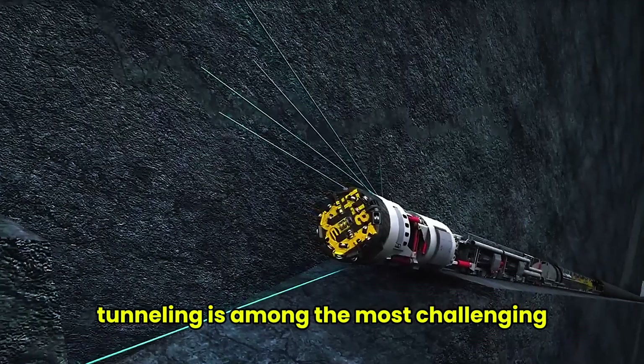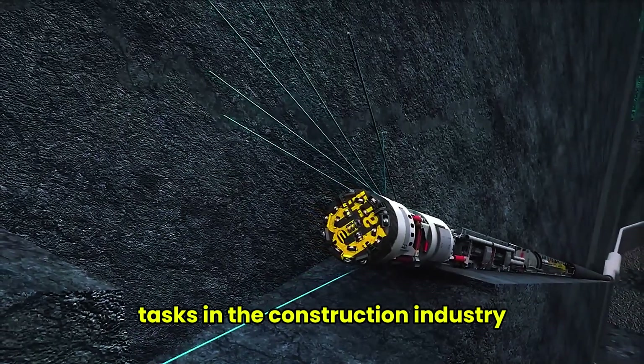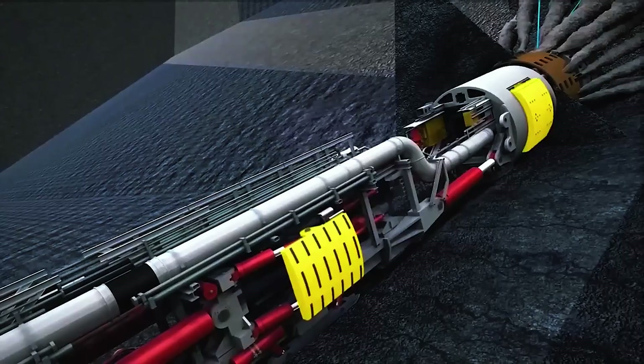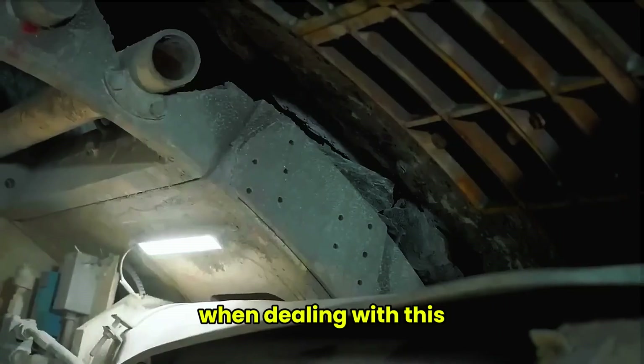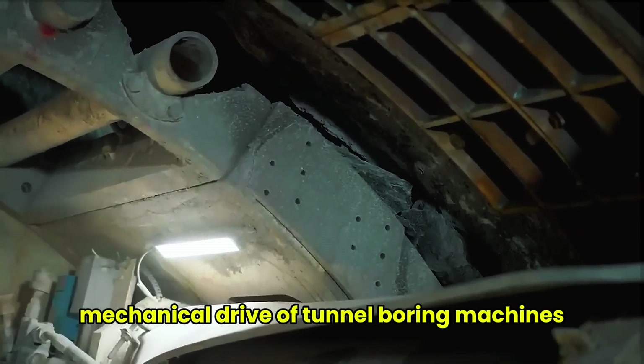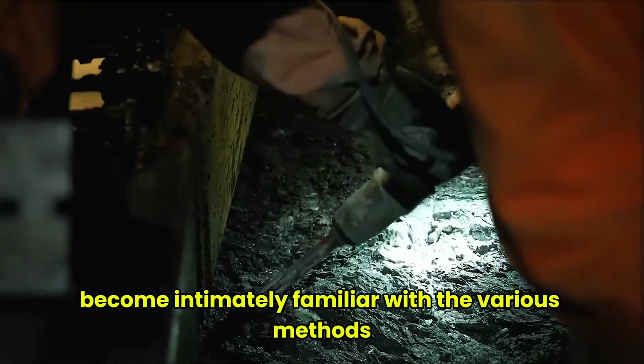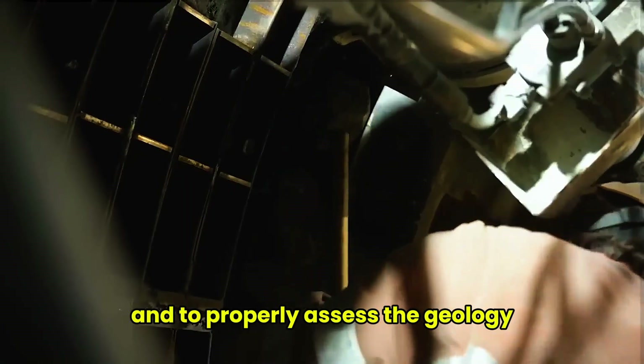Tunneling is among the most challenging tasks in the construction industry. When dealing with the mechanical drive of tunnel boring machines, it is vital to become intimately familiar with the various methods and to properly assess the geology.